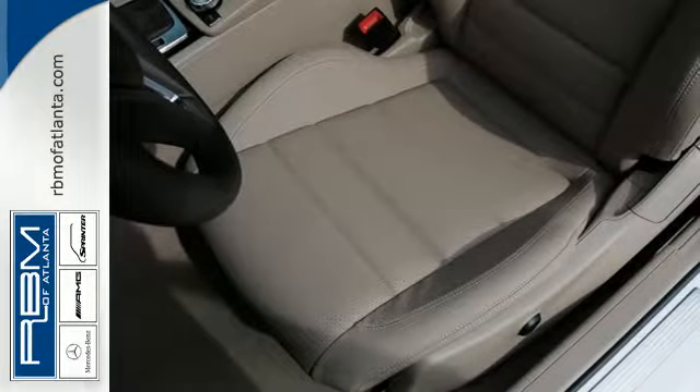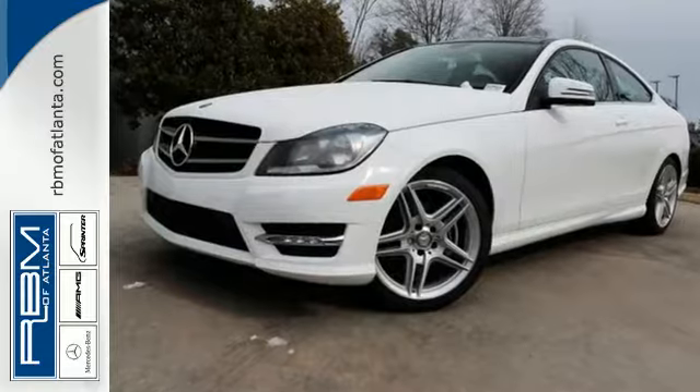Never settle when you can have it all. Take this C-Class for a drive and make it yours today.